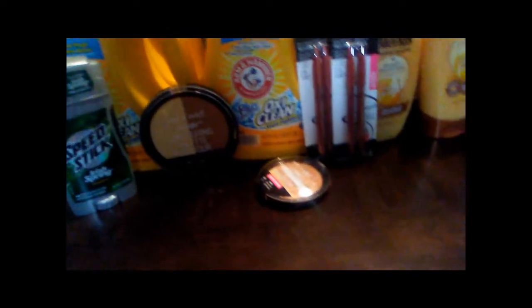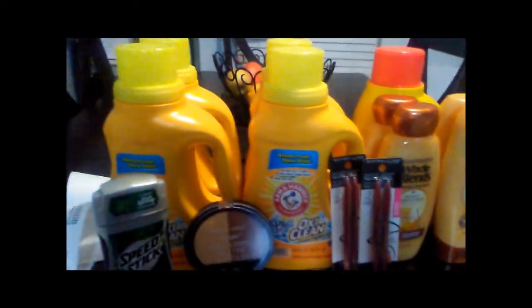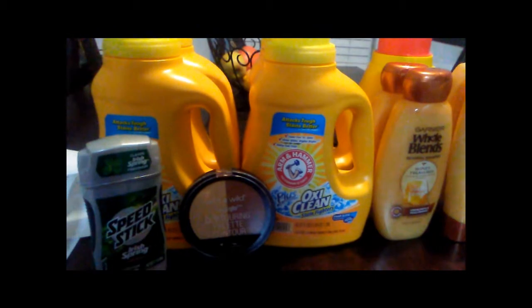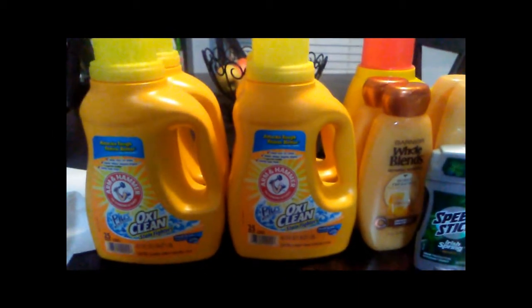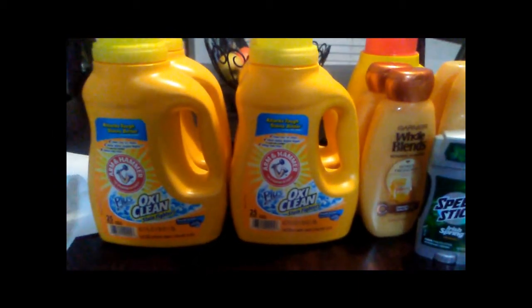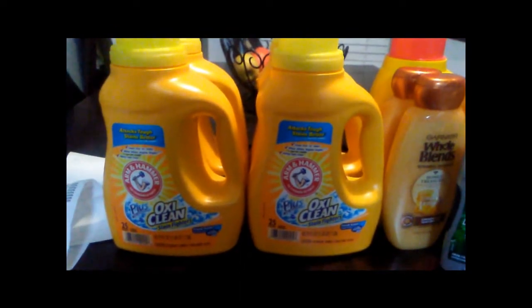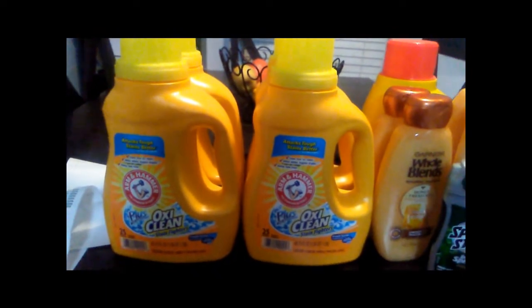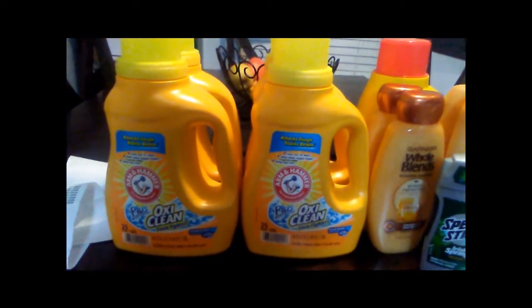The second transaction was a pretty good transaction because I saved one hundred percent. So I had some rain checks — save your rain checks, because rain checks do not expire at CVS. Get your rain checks, save them, use them when you're ready, and make a good deal from them. I had rain checks from 2016 that were in my smaller handheld coupon book, not in my binder.